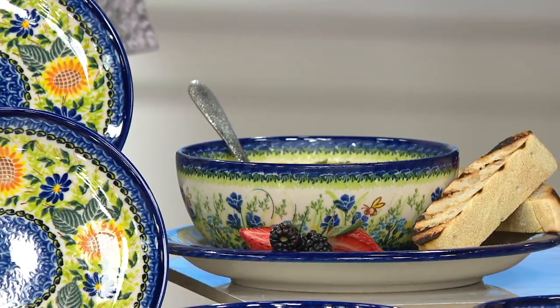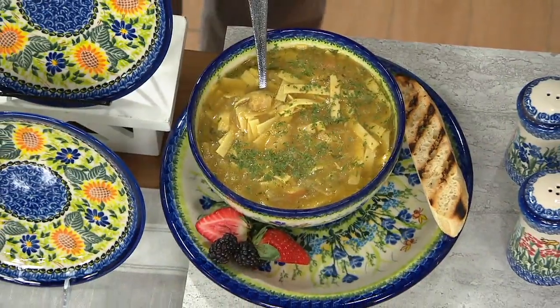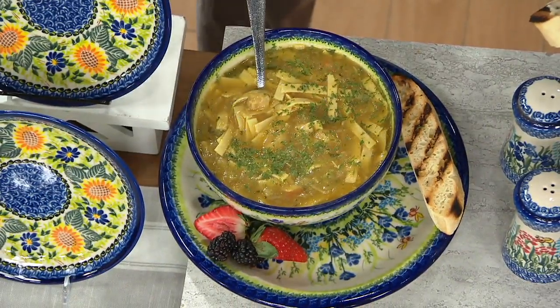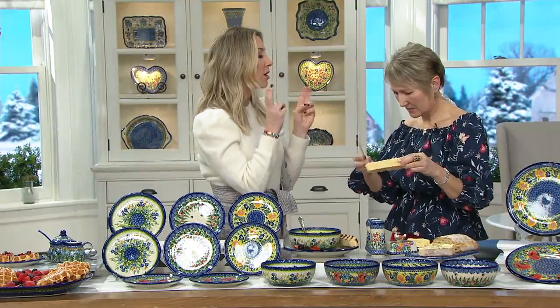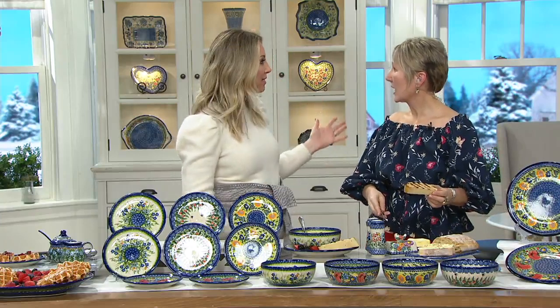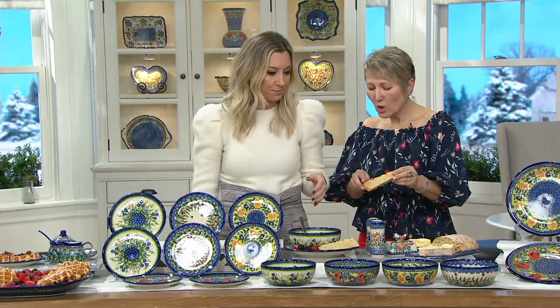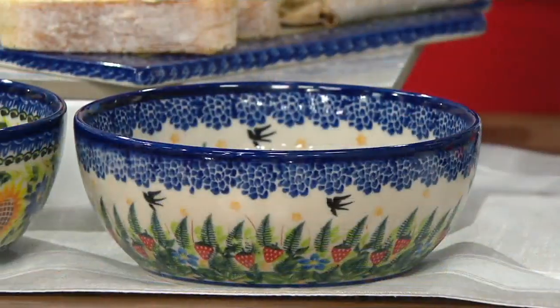I remember my grandmother having her special pieces. They were Italian, so she had things she inherited. I remember when she'd take the extra step of serving even a grilled cheese on a special plate — the nicer plates — and it made me feel more cared about, like a princess. That's exactly what we all want every day.